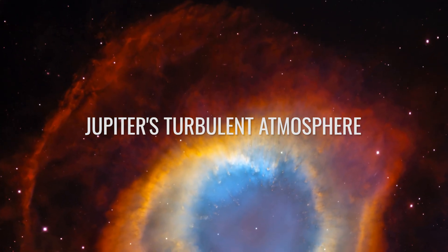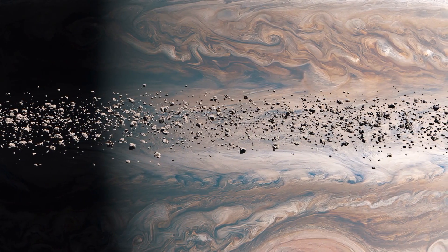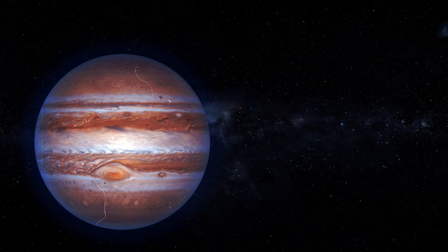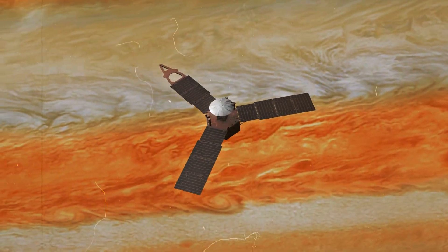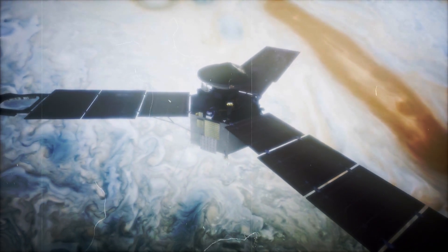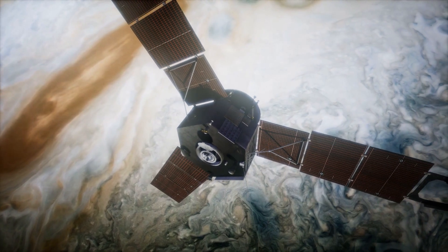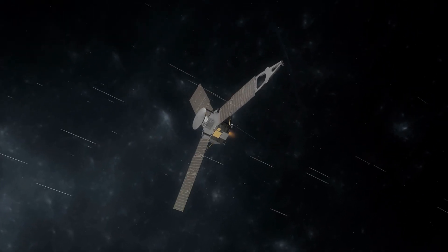Jupiter's turbulent atmosphere: you've probably never seen Jupiter like this before. The clouds of the gas giant form an endless spectacle of colors and shapes, and behind the swirls — larger than entire continents — lies a storm that has been raging for centuries. Juno's groundbreaking images reveal a dynamic system in which heat, pressure, and rotation create a complex pattern. The image was taken during the 69th flyby on January 28, 2025, over Jupiter's northern latitudes. JunoCam captured the gas giant's characteristic belts and zones, and in this color-enhanced image, the turbulent transitions are particularly prominent, occurring where winds collide in opposite directions. The image was taken from an altitude of about 58,000 kilometers above the cloud tops.